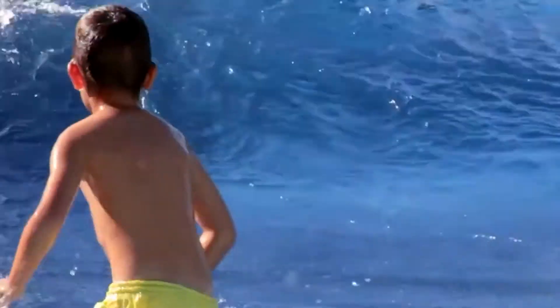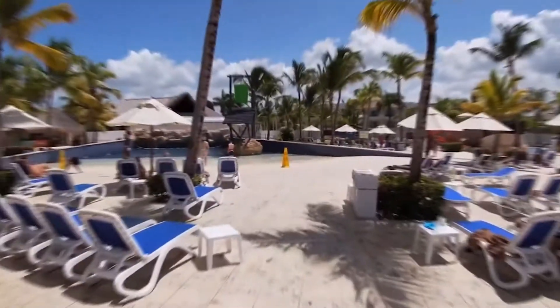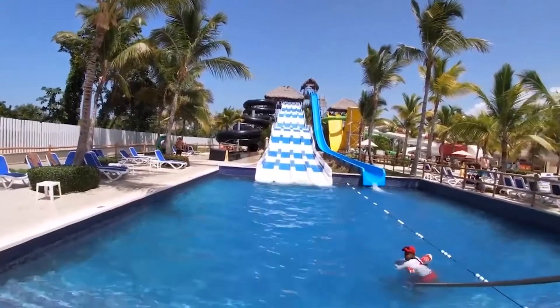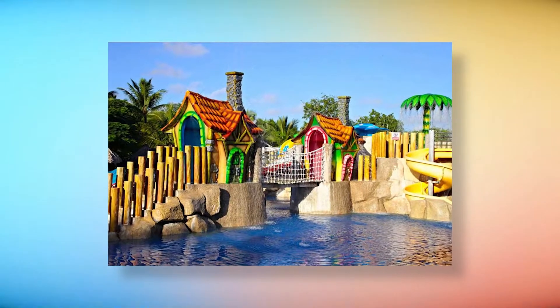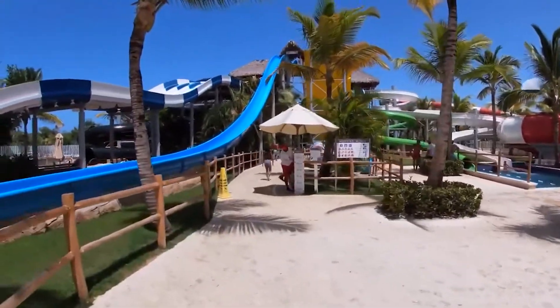When it is time to let loose and have some fun, you should definitely start with Splash Water Park. This is one of the largest resort water parks in the Caribbean and its features are just amazing. The water park has a wave pool, seven monster slides, and two kid-friendly slides. It is designed for people of all ages to have a great time and make a splash.